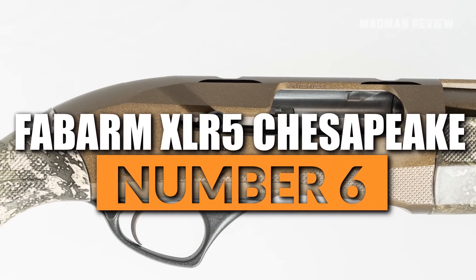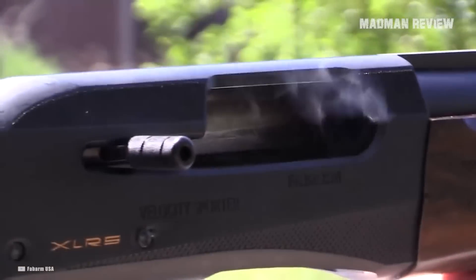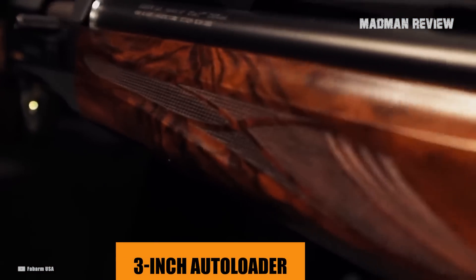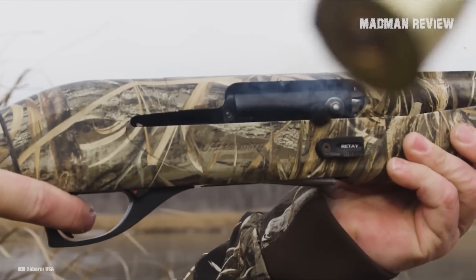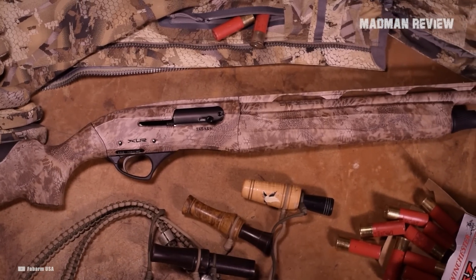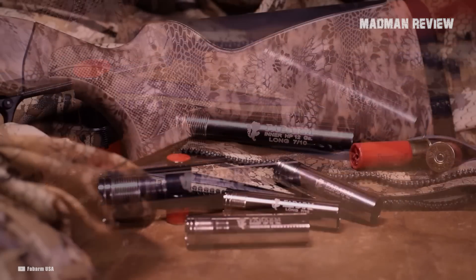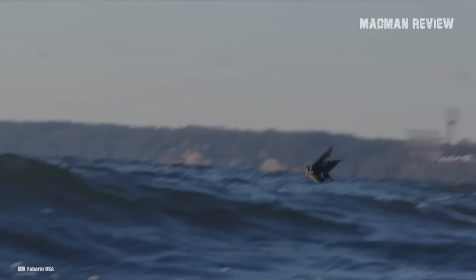Number 6: Fabarm XLR5 Chesapeake. Fabarm has been making shotguns for more than 100 years, but this Italian company has not gotten the attention it deserves from American duck hunters. With the XLR5 Chesapeake, that might very well change. Shooters describe it as well-made and very capable. Designed as a gas-driven 3-inch autoloader, one quirk is the bolt release located on the left side of the action, meaning you'll have to hit it rather blind when loading — but it's not a deal breaker. The barrel and receiver sport a bronze Cerakote finish, and there is abrasive, grippy checkering on the pistol grip and forend. The tri-bore HP barrel aids accuracy and is corrosion-resistant, made from chrome-molybdenum steel drilled from a solid block. Altogether, this is a high-end duck gun that holds its place.